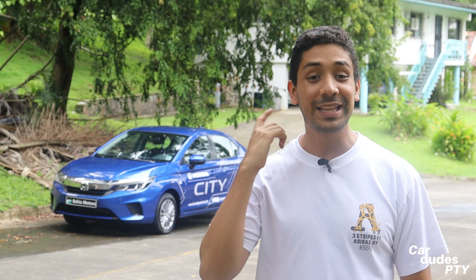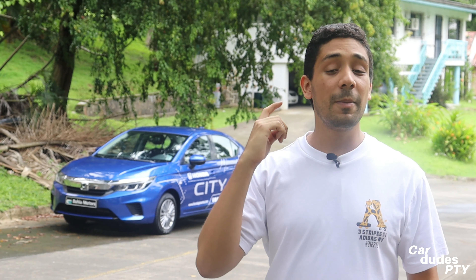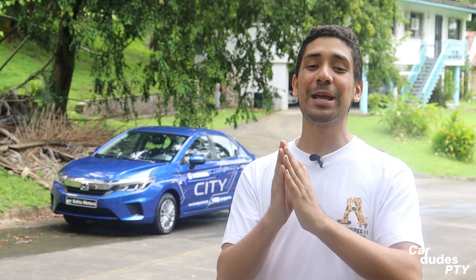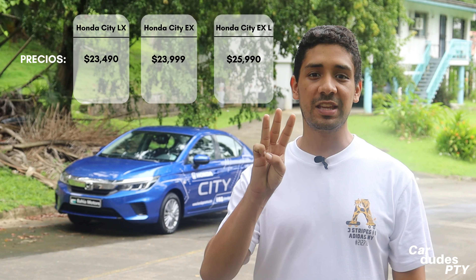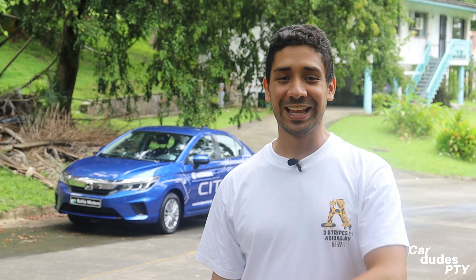This Honda City 2021 comes completely renewed in this new generation. We have a platform change, new design, increased car size, mechanical adjustments, renewed safety — and pay attention to this, because this car has all the safety features that all sedans in Panama should come with. This LX is the entry-level version of the three versions available here at Honda Panama, and as we've said in other videos, there's nothing basic about it.